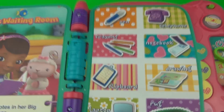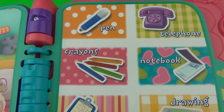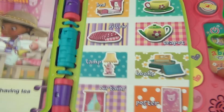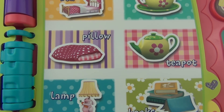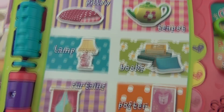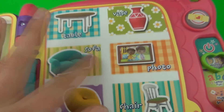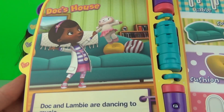Let's turn the page. Doc's Waiting Room — are you ready to explore? Touch a word: telephone, crayons, notebook, laptop. Let's try another page. Doc's Bedroom — touch a word to learn about it: pillow, lamp, teapot, books. Let's try the next one. Doc's House — are you ready to explore? Touch a word: cushion, sofa, photo, fridge.